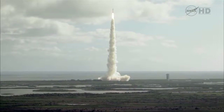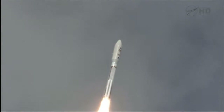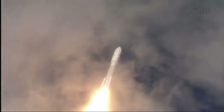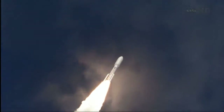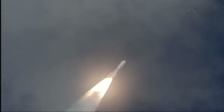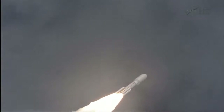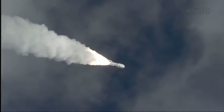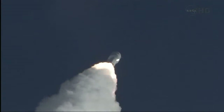Seeking program is in, right on time. RD-180 operating in the first second plus, as expected. And throttling down to 76%. Program is complete. And MSL is now breaking the sound barrier.